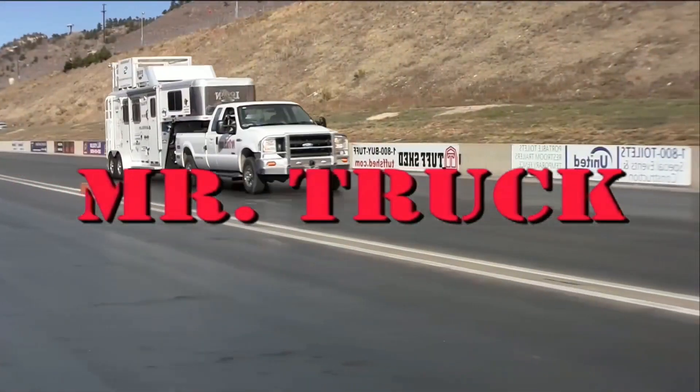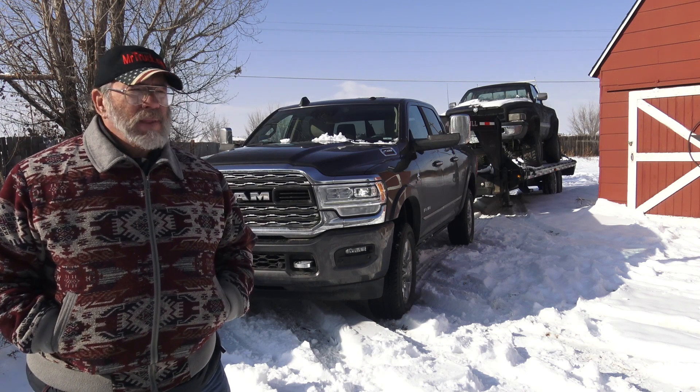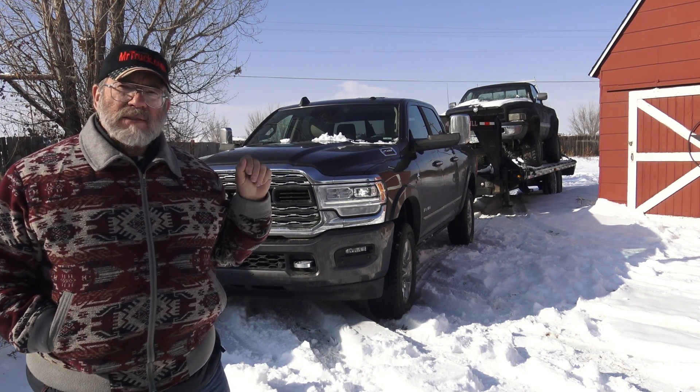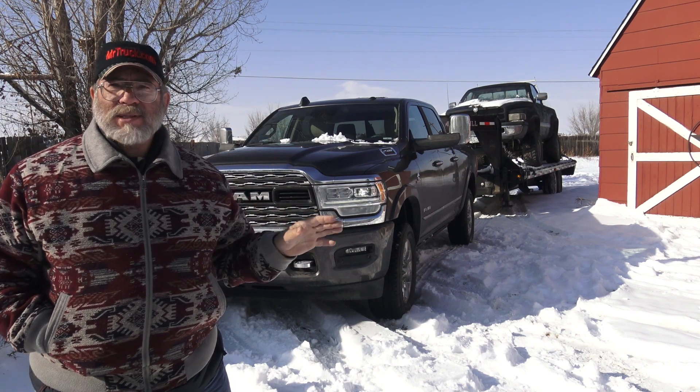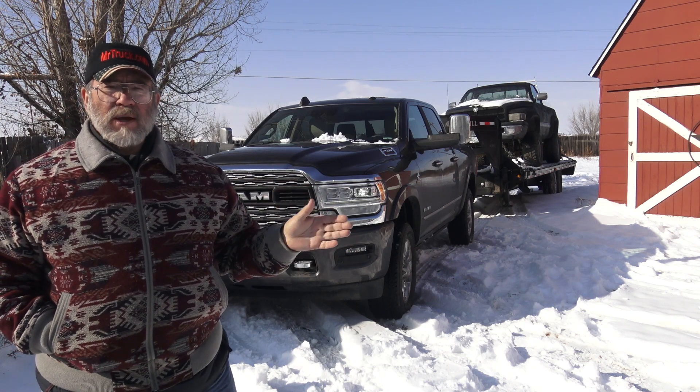Time for MrTruck, reviewing the latest innovations for your truck and trailer. Hey, this is Kim with MrTruck.com and this week's review is a 2019 Ram Limited 2500 heavy duty crew cab short bed with the standard Cummins engine.